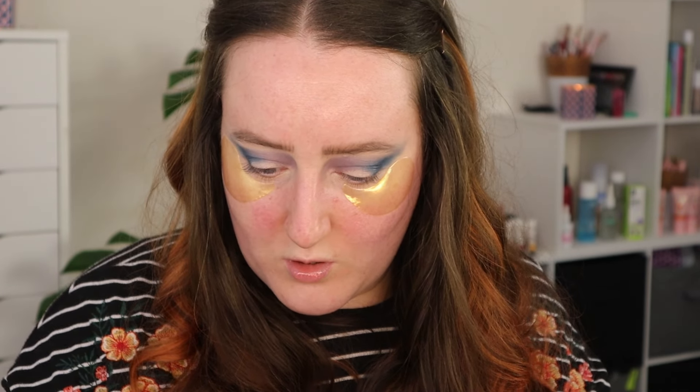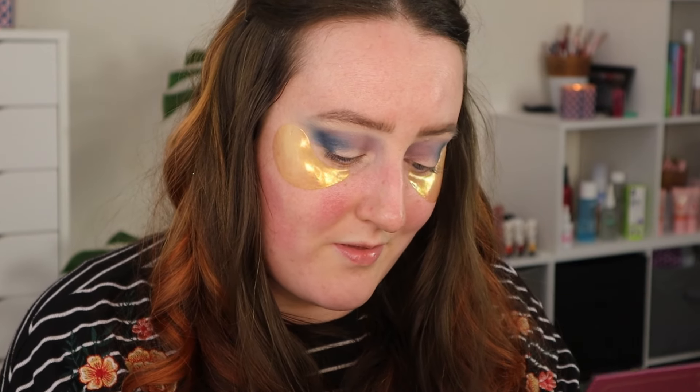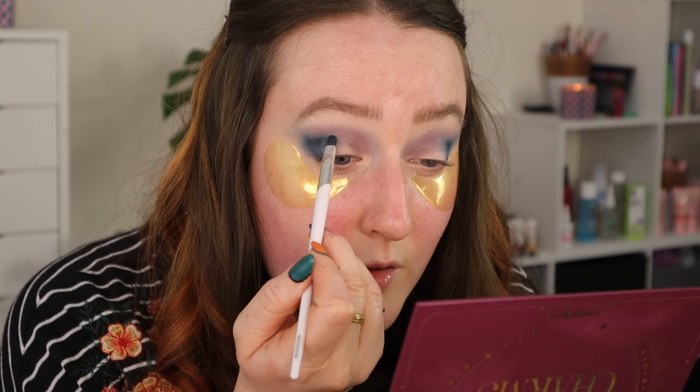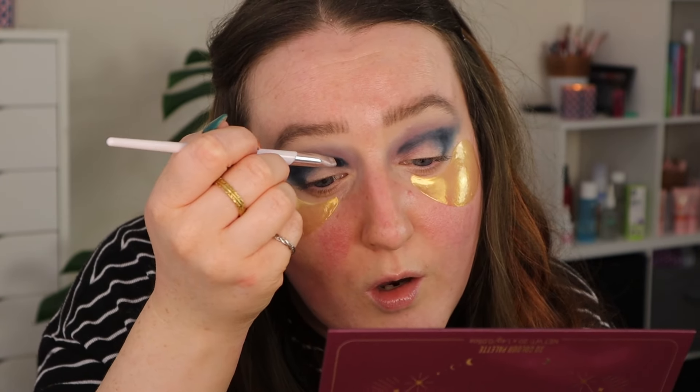At this stage I'm going to go back in with a clean fluffy brush and go back in with more of that Lunar shade and blend. Then I think I'm going to use some micellar water to cut the crease because I want that to be quite sharp. I feel like I maybe need to deepen still — absolutely deciding what I'm doing as I go. Let's deepen up with that Zodiac shade right through there, adding that depth right into the crease.